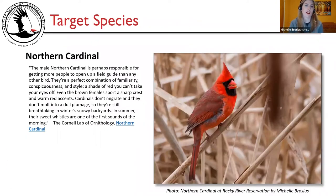Two target species were identified for this field trip. The northern cardinal is the first species. The male northern cardinal is perhaps responsible for getting more people to open up a field guide than any other bird. They're a perfect combination of familiarity, conspicuousness, and style — a shade of red you can't take your eyes off. Even the brown females sport a sharp crest and warm red accents. Cardinals don't migrate and don't molt into a dull plumage, so they're still breathtaking in winter snowy backyards. In summer, their sweet whistles are one of the first sounds of the morning — from the Cornell Lab of Ornithology.